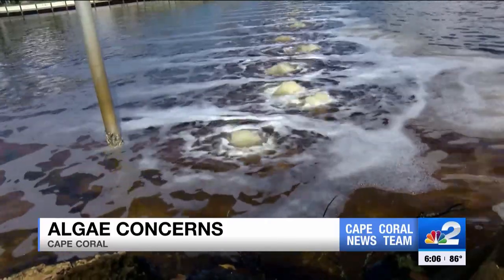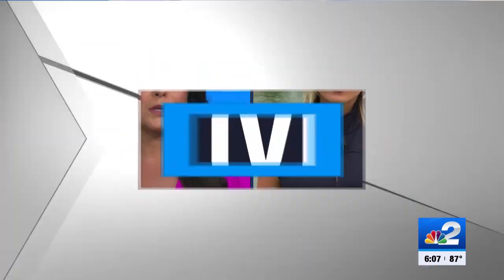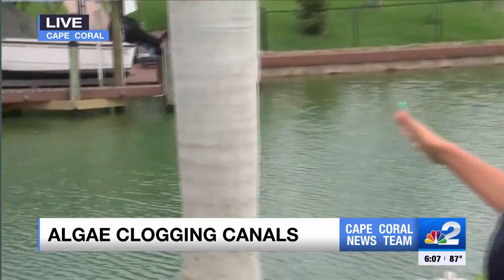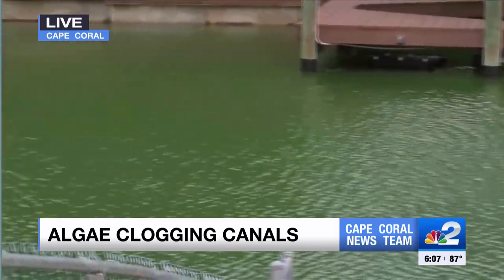And it's not just there. Other canals with bubble curtains are seeing it too. NBC2's Gina Tomlinson is live near Southeast 15th Avenue tonight, investigating if these curtains are doing their job. Neighbors here tell me they're losing the fight to algae even with the city's best weapon in place. They're wondering why the water in the canal behind me looks greener than ever before if the bubbles are working.